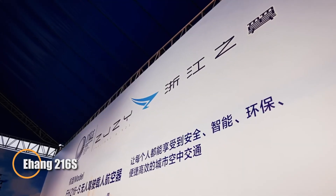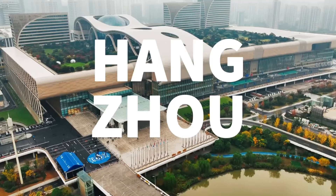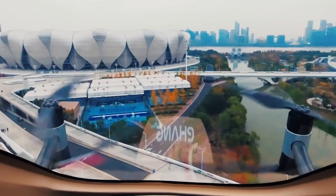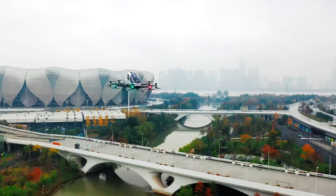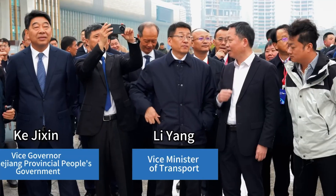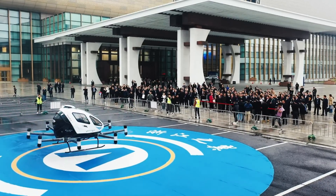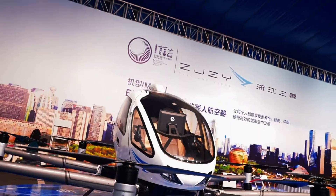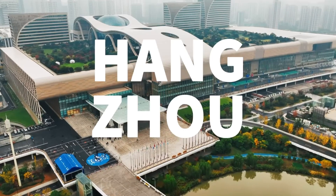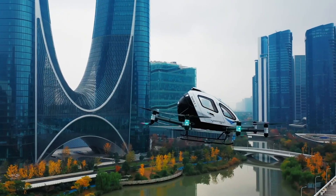Introducing the Yihang 216s, often referred to as a drone airplane — a revolutionary air taxi developed by a Chinese company to transform urban travel. Designed to look like a giant drone, the 216s is built for short-distance flights across some of China's busiest cities, where ground traffic is a daily challenge. Rather than replacing long-haul transport, this compact aircraft offers a faster, more efficient way to hop between city locations without getting stuck in congestion. The Yihang 216s is powered by eight pairs of rotors and accommodates two passengers. It's fully electric, with an eco-friendly design aimed at reducing urban pollution, and engineered to produce minimal noise, making it ideal for use in densely populated areas.